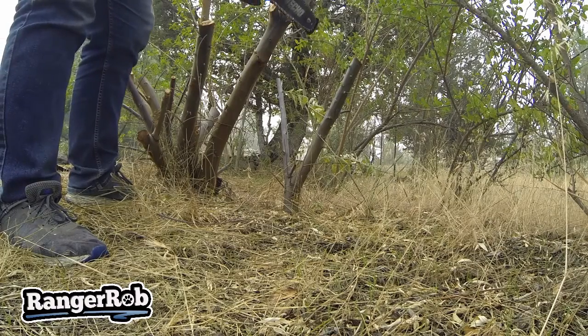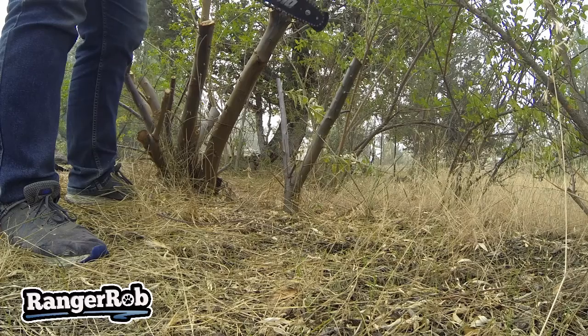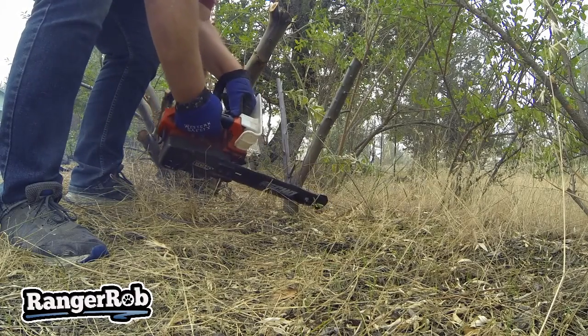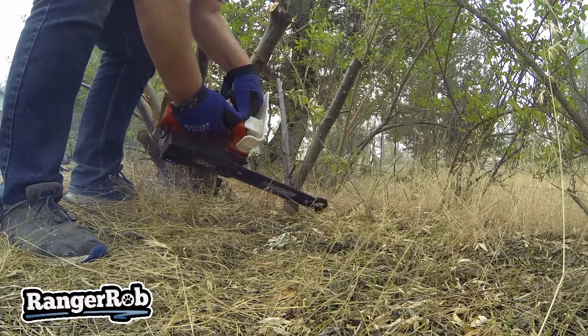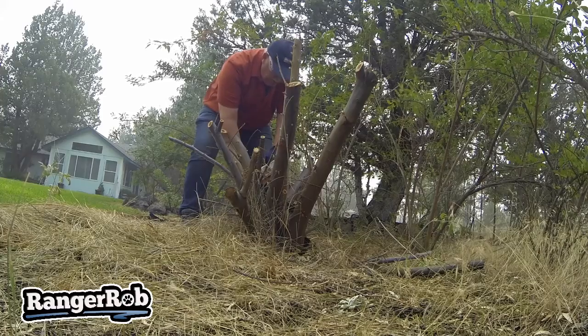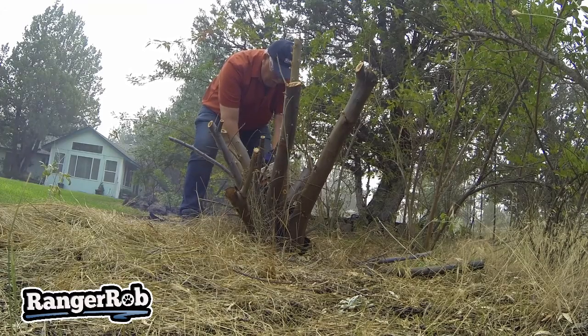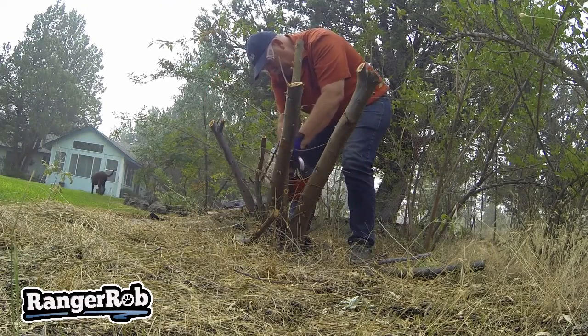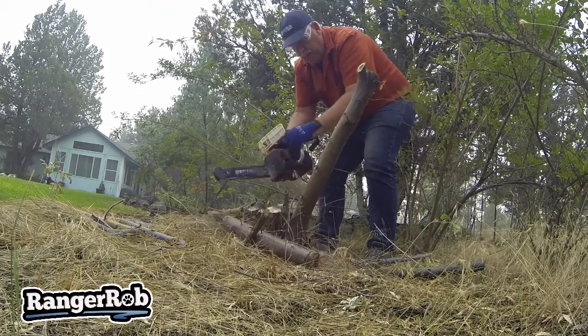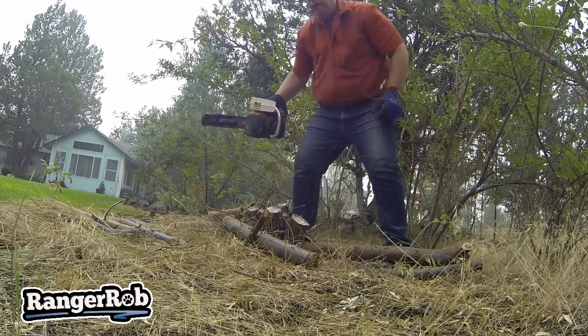There's no doubt that the chainsaw blade is dull, and this is a real hard wood, but we got it. On to the next ones.